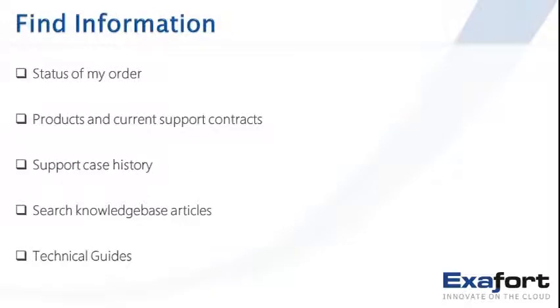Here are some examples of informational reasons why customers would visit a portal. They may want to check the status of an order or shipment, look at a list of products, support contracts, or service entitlements they've purchased. They may want to see a history of support cases, search the existing knowledge repository — who has faced this issue before and how was it resolved — or download technical documentation and user guides.